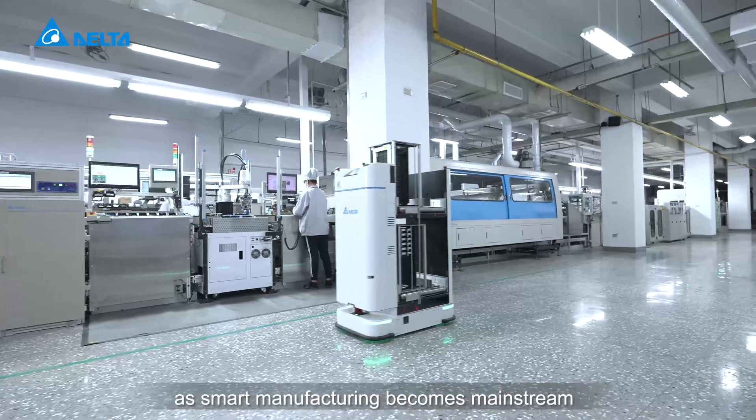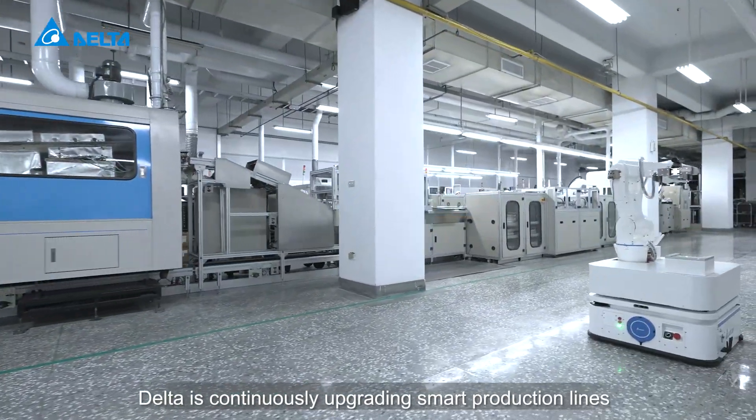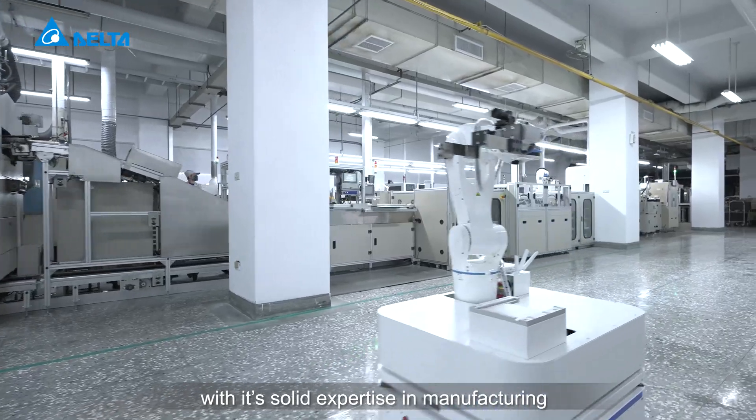As smart manufacturing becomes mainstream, Delta is continuously upgrading smart production lines with its solid expertise in manufacturing.